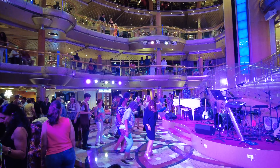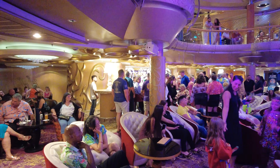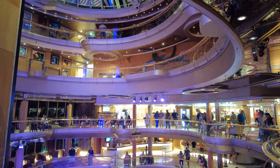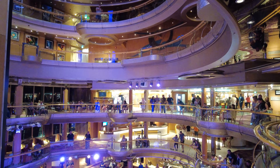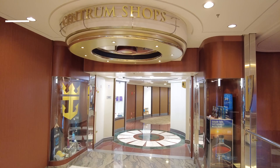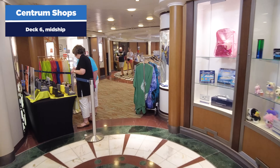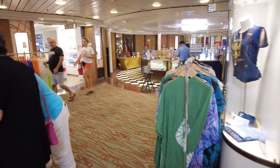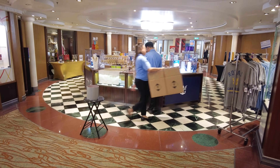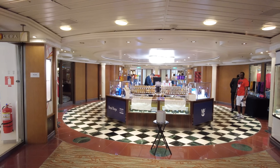In the evening, the Centrum really comes alive with live music, entertainers, and parties — it's a real hub. In the daytime things are going on too, but evenings get packed because people love those parties and live music. The best part is you don't have to be at the bottom — you can enjoy it from almost anywhere. On deck six off the Centrum, you'll find the Centrum Shops, where you can purchase souvenirs, clothing, jewelry, liquor, cigarettes, and everything else. The Centrum Shops only open when the cruise ship is in international waters — when docked somewhere, it will be closed.